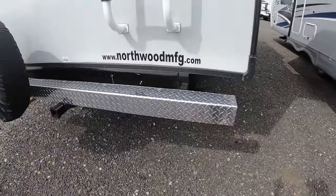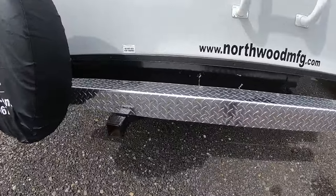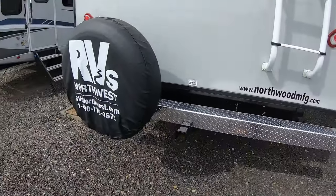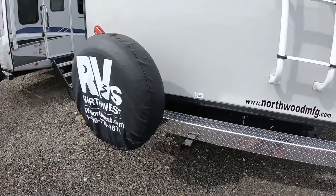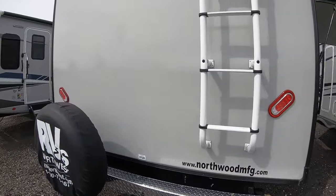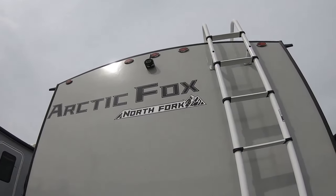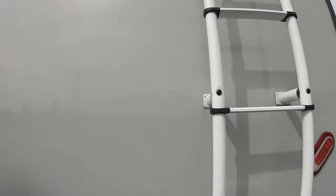There's a nice diamond plate chrome rear bumper with a 250-pound rated hitch receiver. LED lights all the way around. And there is the observation camera that's included. Let's take a look on the roof.